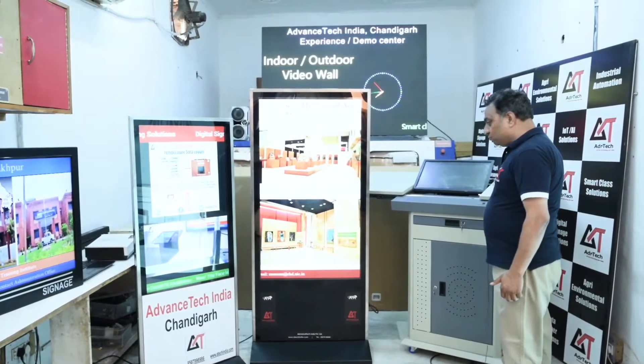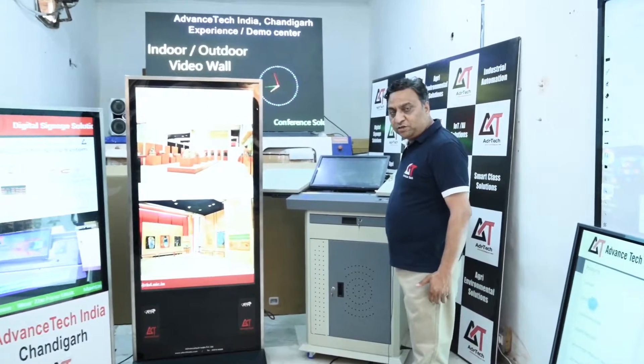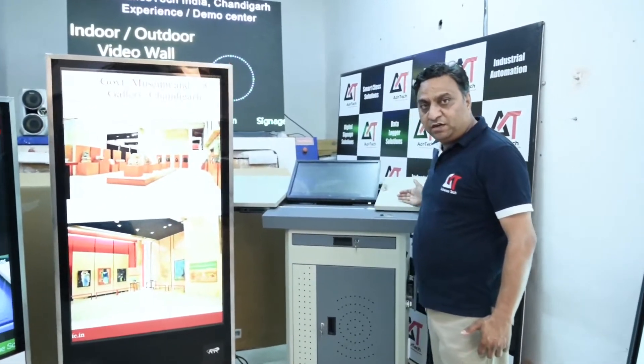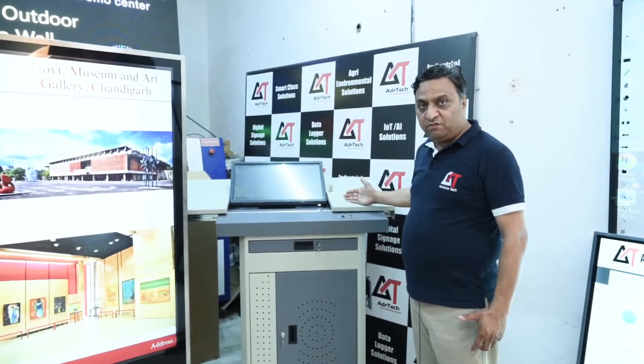This is going to be our advanced podium which has a front screen, especially designed for auditoriums and large classrooms. This is our advanced digital podium with a touchscreen.